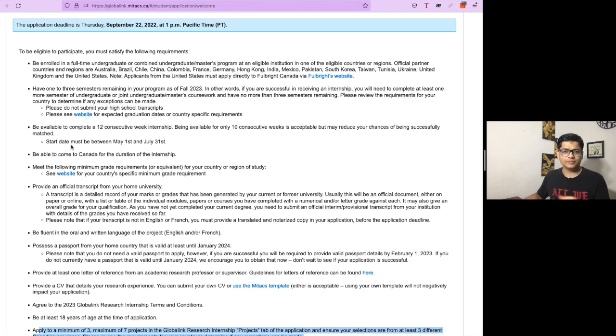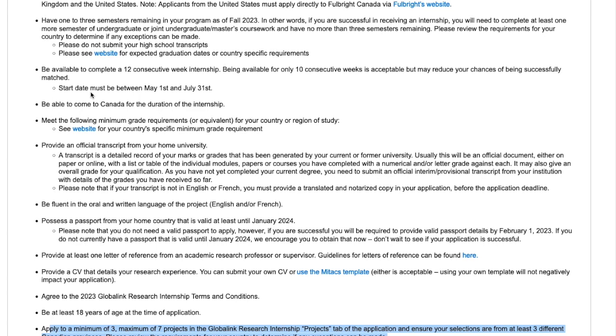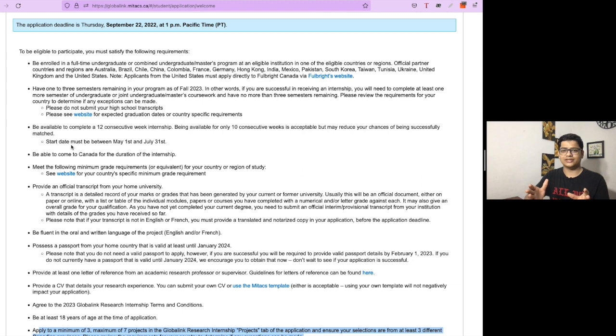If at the last minute you are unable to get the transcript from your home university, you can use your mark sheet instead. You can upload the mark sheet in the application form. Some students have previously applied with a mark sheet and had no problems — they still got selected in the internship.